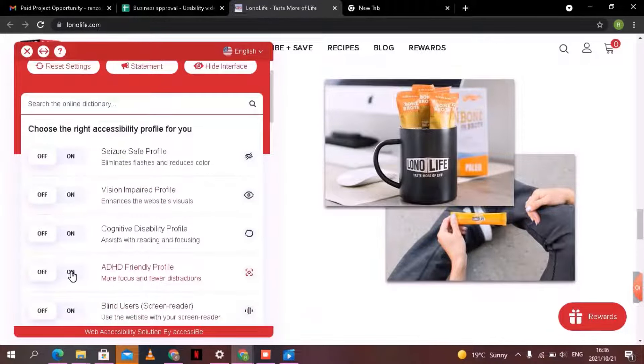I've found a page with a bit more writing and, as you can see, how close everything is together and how much there is — this is intimidating for me because it's hard to focus. So what I'm going to do is turn on the ADHD Friendly Profile again, and you can see now how everything is going to brighten and zoom in.